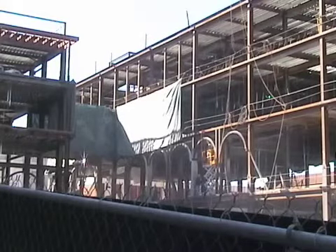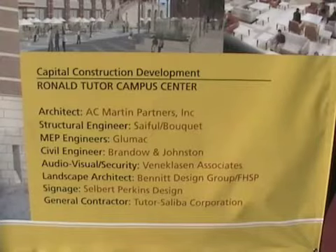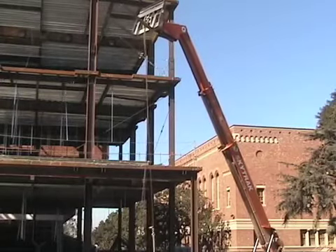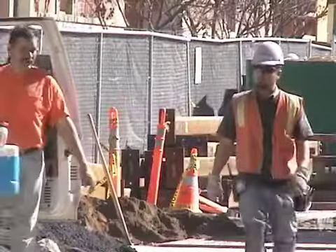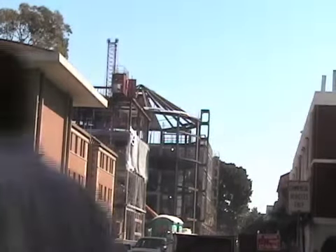Currently underway are plans for a Ronald Tudor Campus Center. The center will be located where Commons and the Norman Topping Student Center used to be. It will have many spaces for meetings and events and will include dining options for students. It's due to be completed in summer 2010 and will open later that fall. The total projected cost is $130 million.